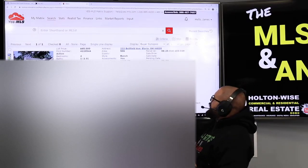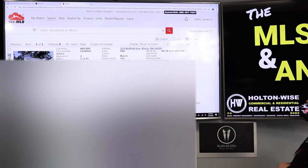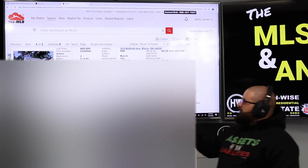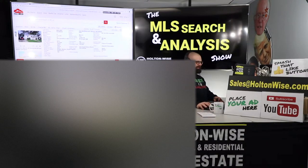So I thought this would be perfect for you. It's a little two bedroom home. It's been on the market about three months. 222 Belfield Avenue, Elyria, Ohio 44035. $65K is what they're asking for this thing. And this is a solid blue collar C-class neighborhood. You get pretty solid tenants over there.